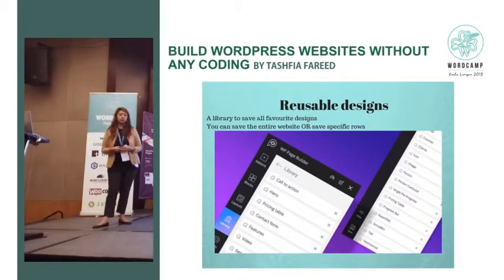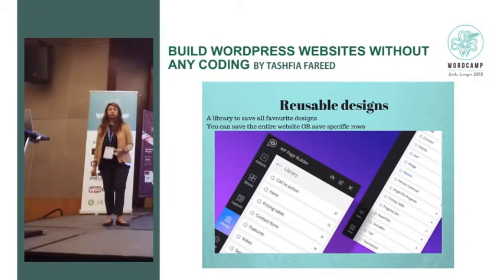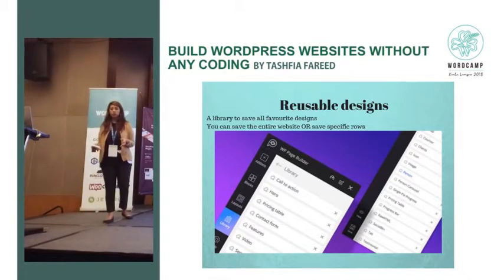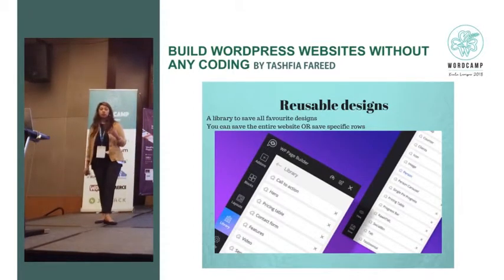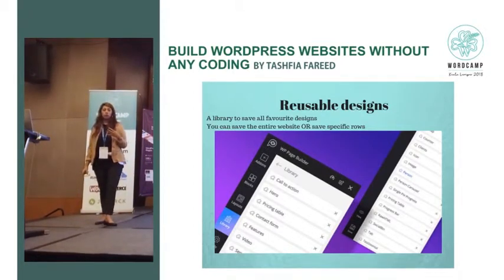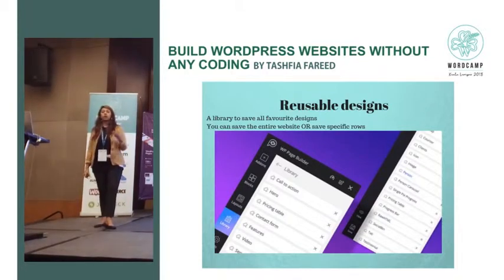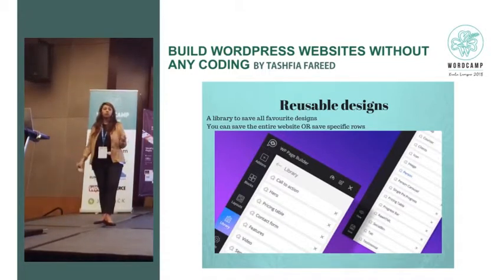Reusable design: suppose you make a website with a row you really love and want to reuse it. There is a library — you can save all your designs in the library. You can save your entire website or save unfinished work and use it later. Sometimes a lot of us start building websites but stop halfway and never go back. But you can always go back to your own designs. If you're building another website, you can use those same designs without having to put that much effort again from the start.